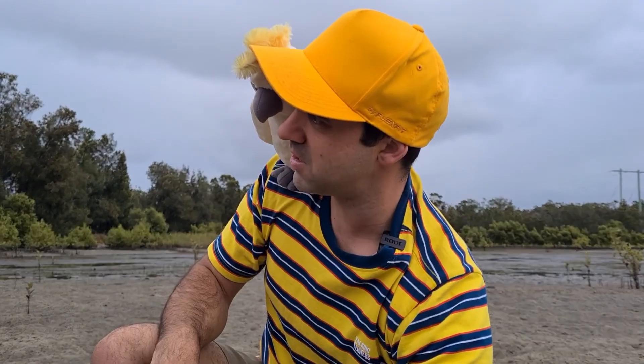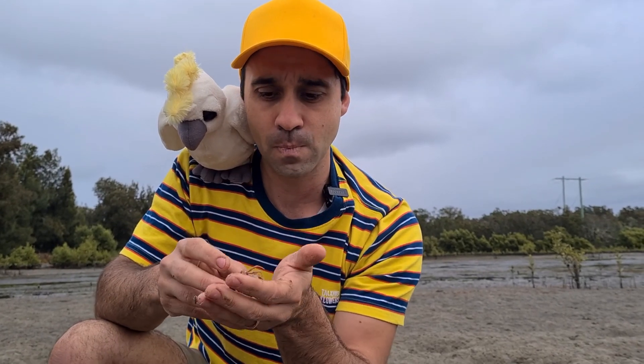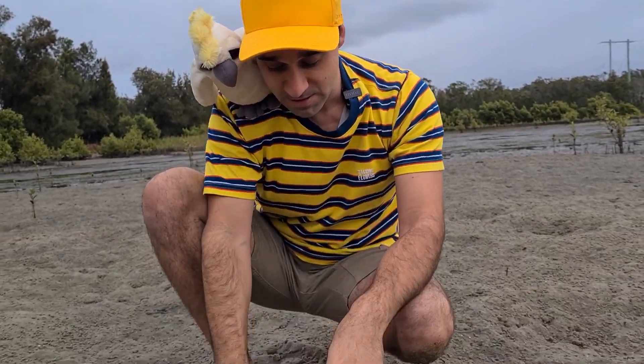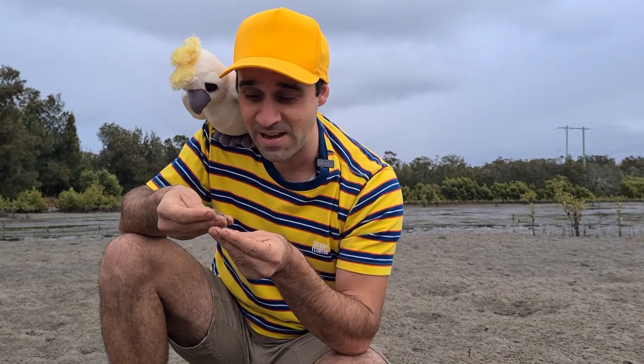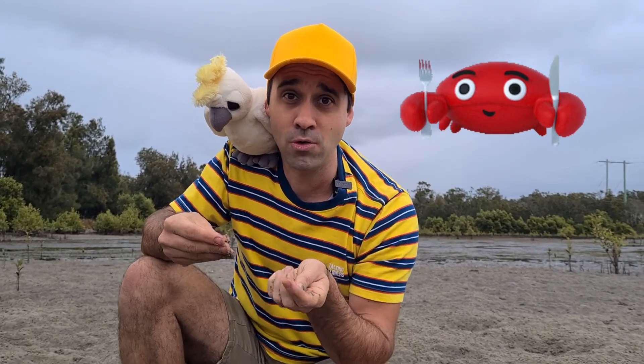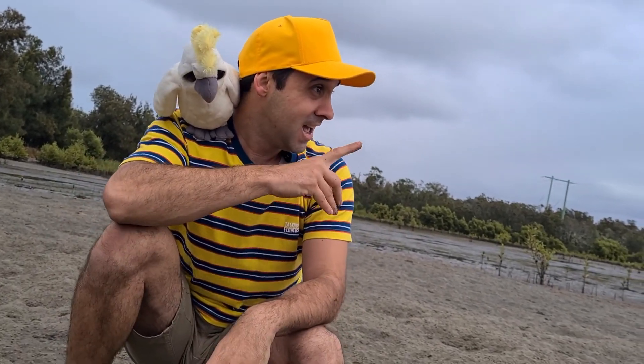What's that, Brian? What does a crab use its claws for? That's a great question. Kids, do you know what these soldier crabs use their claws for? Did you say for food? If you did, you're right. These little guys here pick up scoops of sand, and they sift through them with their mouth and they extract detritus, algae and small organisms that they can eat. When they're finished, they spit it out as a round pellet like this.